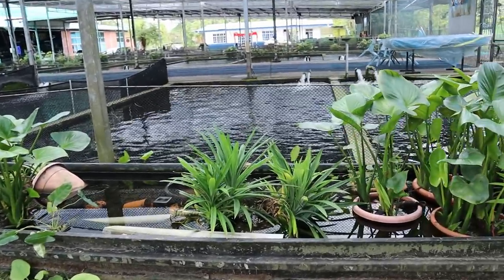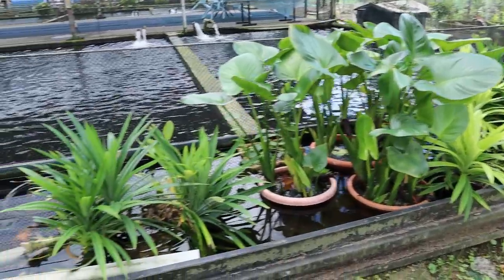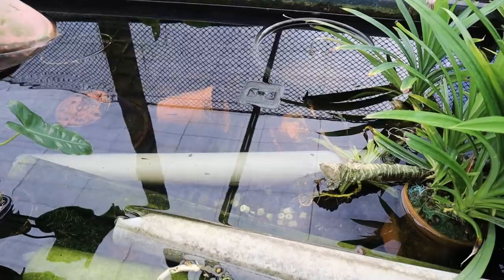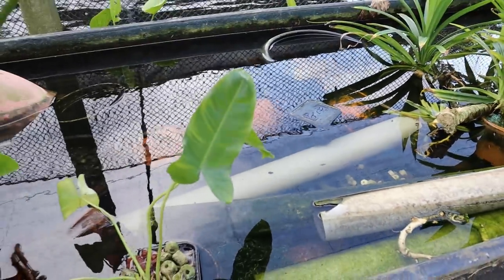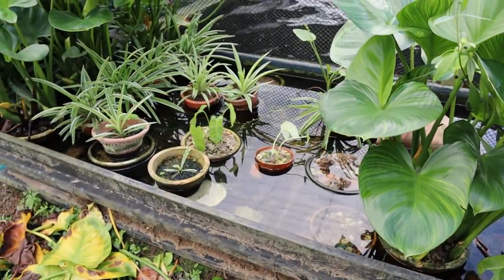All right, and then over here I'm not so sure what this whole setup is. It just looks like plants in a huge DIY pond or something. There's a bunch of little fish in here that are black in color — there's one right there but it's hard to focus on them. They look like rice fish but I'm not too sure.